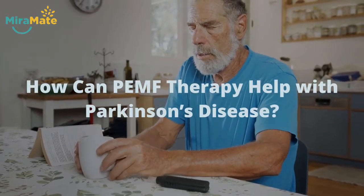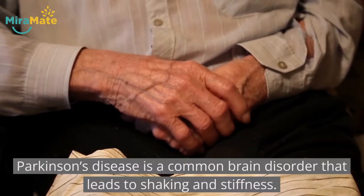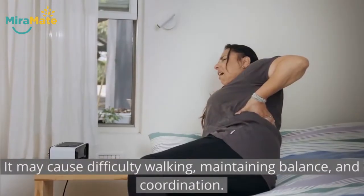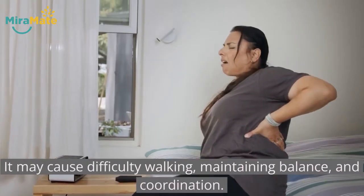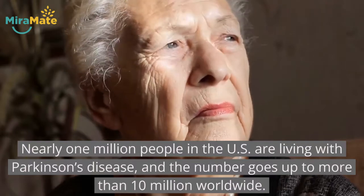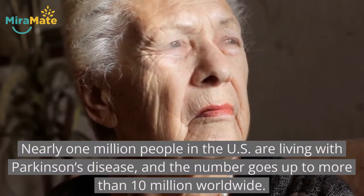How can PEMF therapy help with Parkinson's disease? Parkinson's disease is a common brain disorder that leads to shaking and stiffness. It may cause difficulty walking, maintaining balance, and coordination. Nearly 1 million people in the US are living with Parkinson's disease, and the number goes up to more than 10 million worldwide.